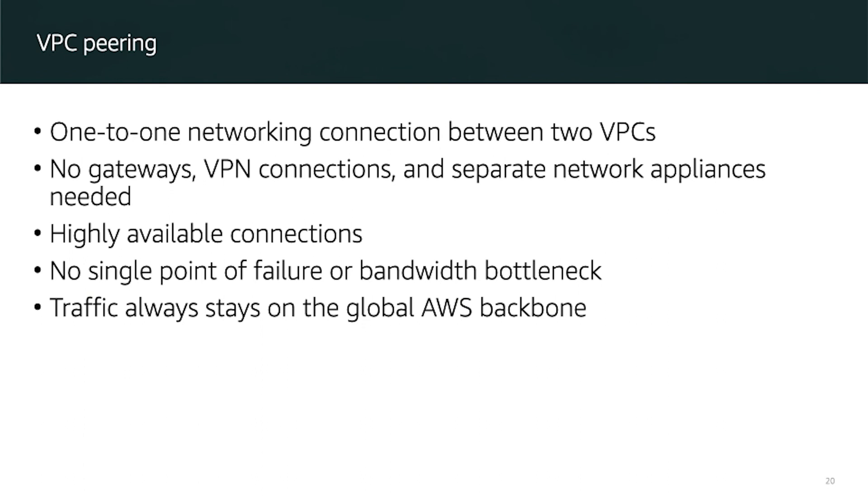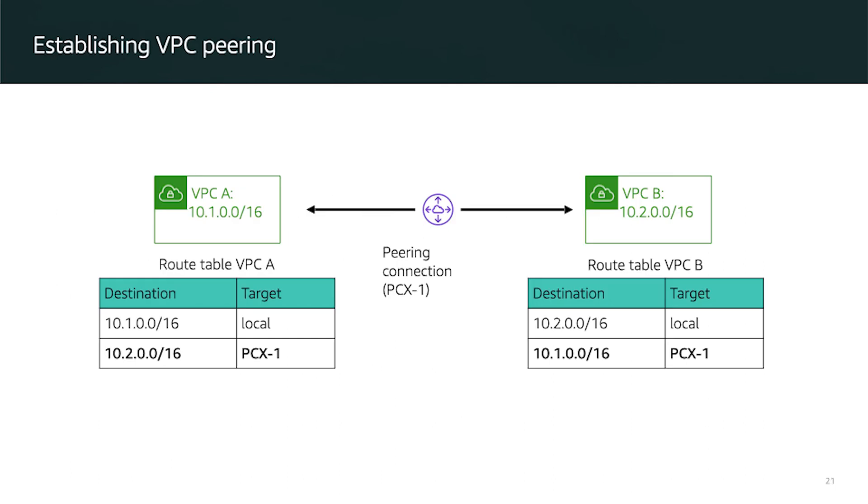With VPC Peering, we create a one-to-one networking connection between two VPCs without any gateway or VPN connection. They are on separate network locations and have a highly available connection without a single point of failure or a bandwidth bottleneck. A bottleneck is like a bottle — water flows easily through the body but gets stuck in the neck and pours very slowly.